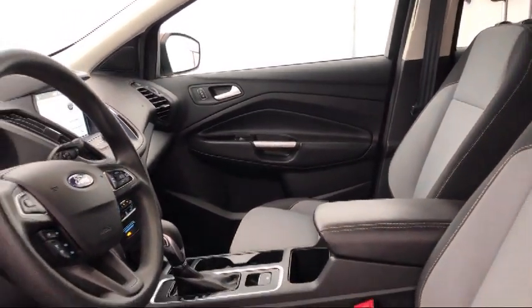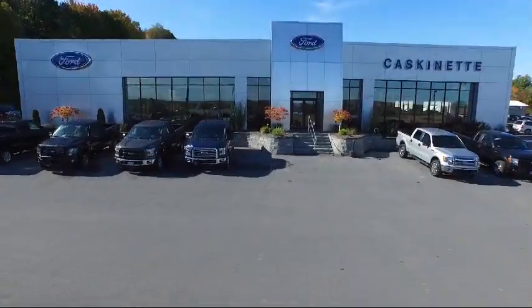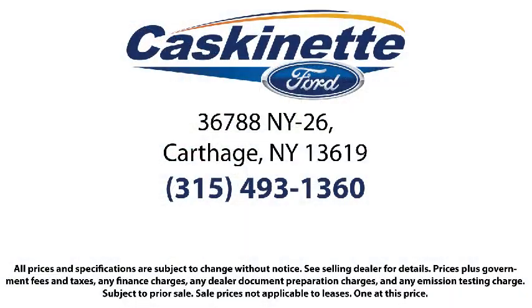For more than 80 years, Cascanet Ford has been an integral part of the Carthage and surrounding communities. We invite everyone to experience the Cascanet Ford difference, so come see us today. We're located at 36788 State Route 26 in Carthage.